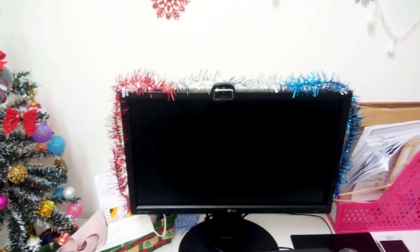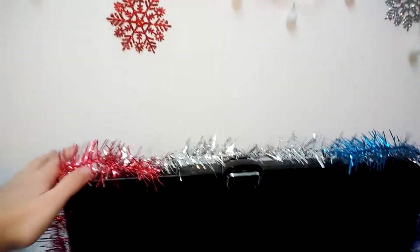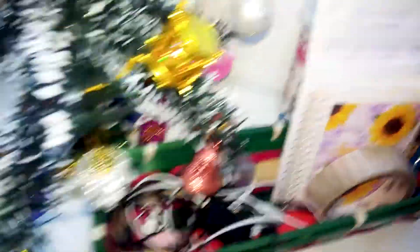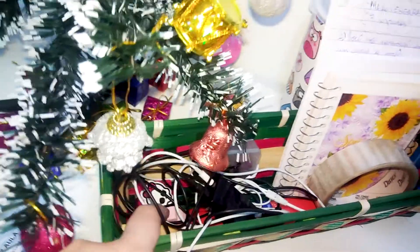I put some things here — I didn't know exactly what I was going to do, but I just added some decorations. I wanted to put a star here but couldn't figure out how. So here I have a Christmas basket where I keep my stuff, like the headset, microphone for classes, sharpener, and eraser.